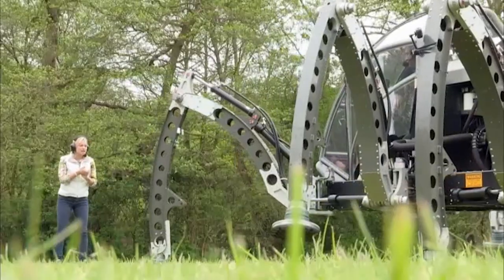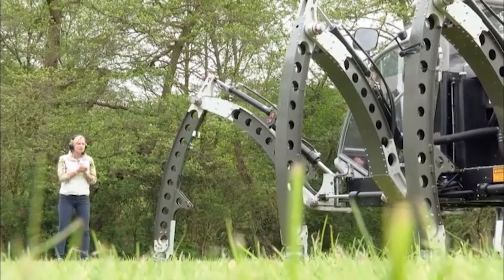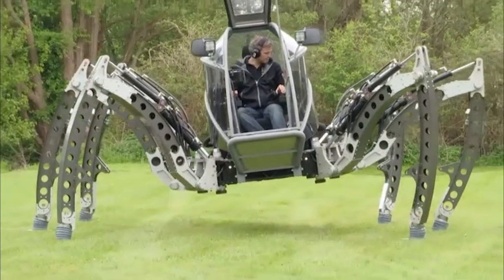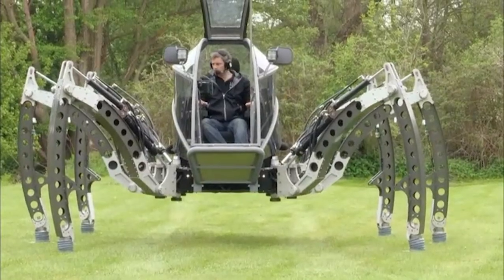The fluidity of the way that the Mantis moves — the fact it literally sways — it was very organic, very real as a movement. I just couldn't wait to get myself in there.